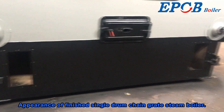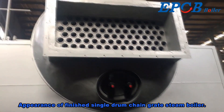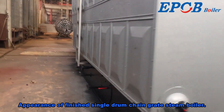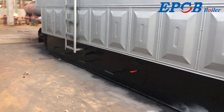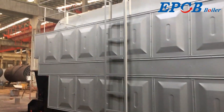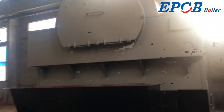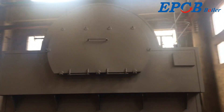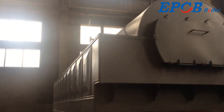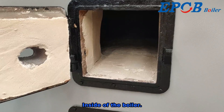Appearance of the finished single drum chain grate steam boiler, and a view of the inside of the boiler.